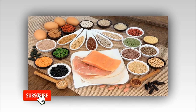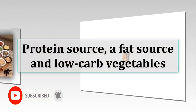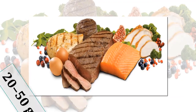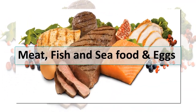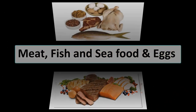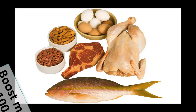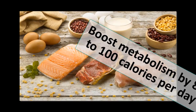Each one of your meals should include a protein source, a fat source and low-carb vegetables. Constructing your meals in this way will automatically bring your carb intake into the recommended range of 20-50 grams per day. Meat, fish and seafood and eggs will be the main protein sources. The importance of eating plenty of protein cannot be overstated — this has been shown to boost metabolism by 80 to 100 calories per day.